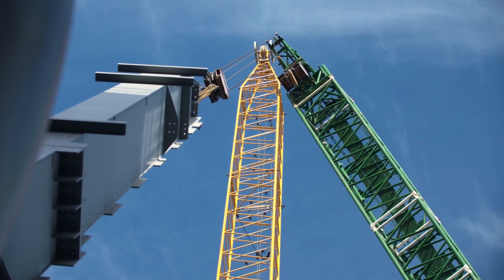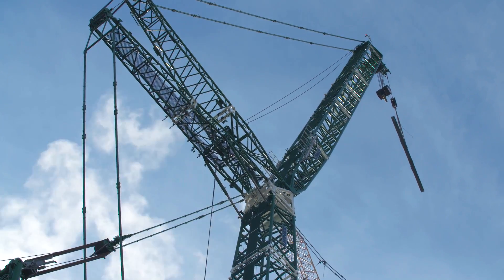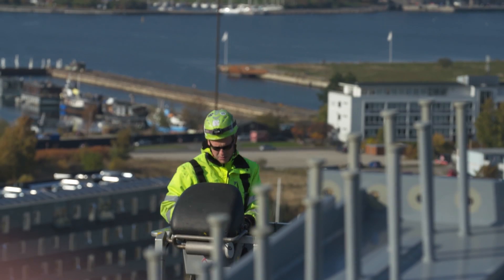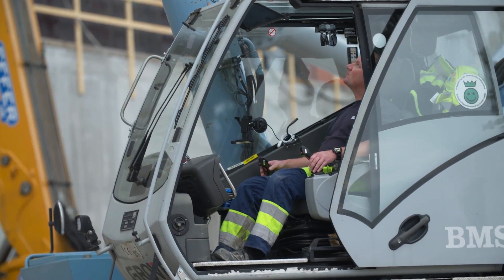Effective teamwork and experience is crucial when the steel work has to be lifted up. For a successful execution, the Sublin Stahlbau team always focus on developing trust and common understanding, on a management level and together with other partners on the construction site.